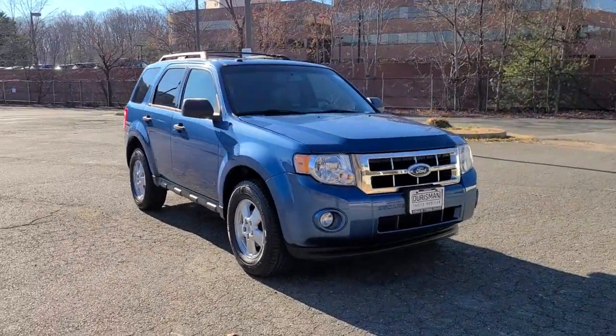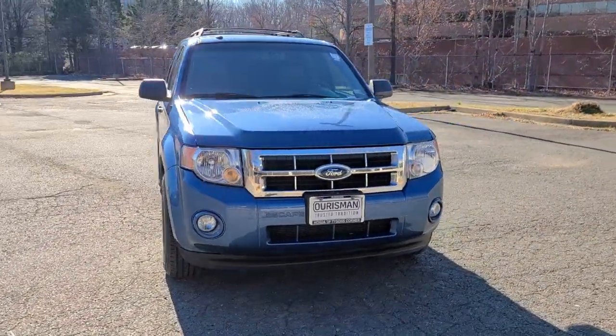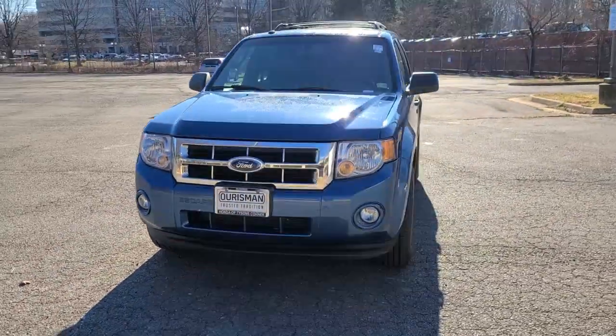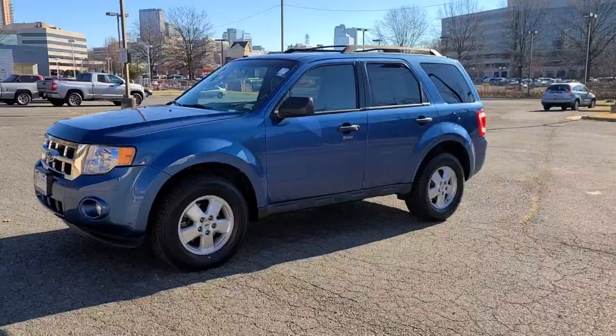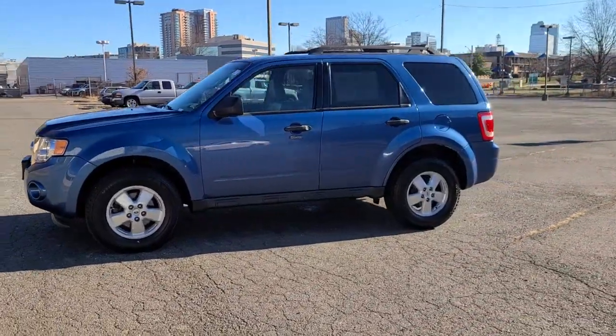Look no further than the 2009 Ford Escape. This vehicle still has fewer than 90,000 miles on the clock, so it won't last long. Take a closer look at this comfortable and capable Escape.